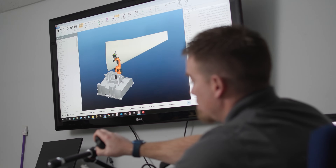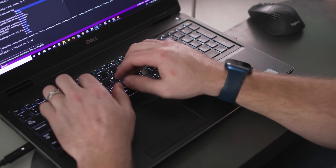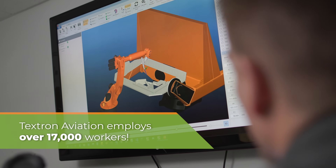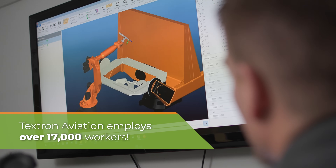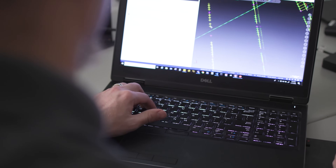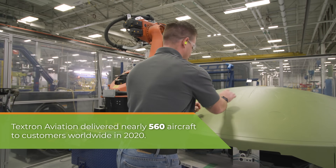Once we believe that we've got a solution, our team runs computer simulations to see if it works. Testing our solution digitally saves us a lot of money and time, and it also keeps us from slowing down production for other workers. I spend about 70% of my time looking for solutions and testing them on a computer, and another 30% of my time fixing problems and maintaining the robots.